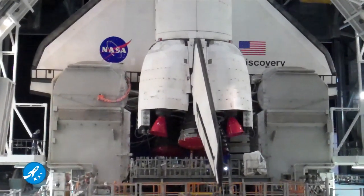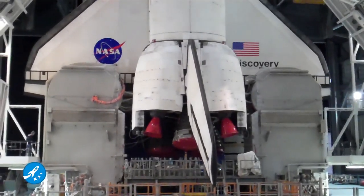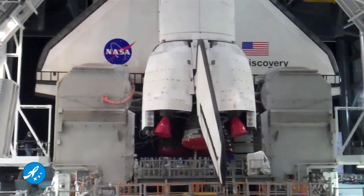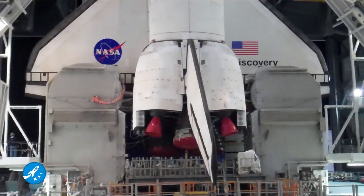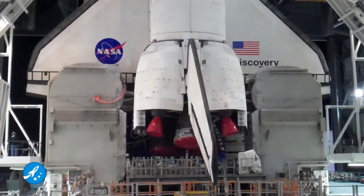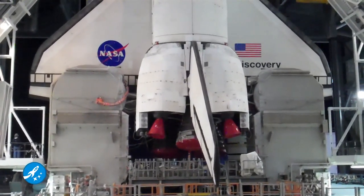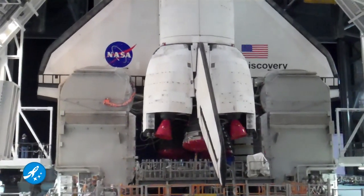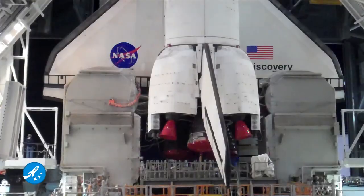Ben always worries about audio, and I think this is one case I really can't do a whole heck of a lot about. The sound of the crawler transporter is so deafening, it's very hard to hear much of anything right now. I see that a lot of people down below are wearing earmuffs — I'm wondering if maybe I should too.